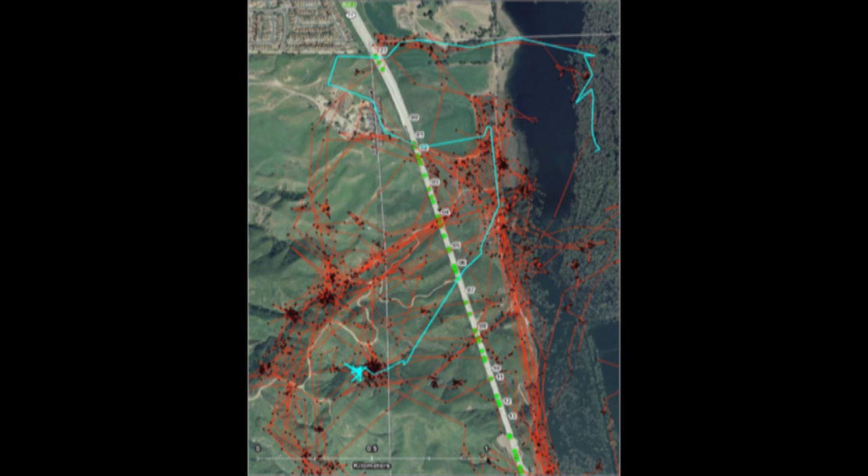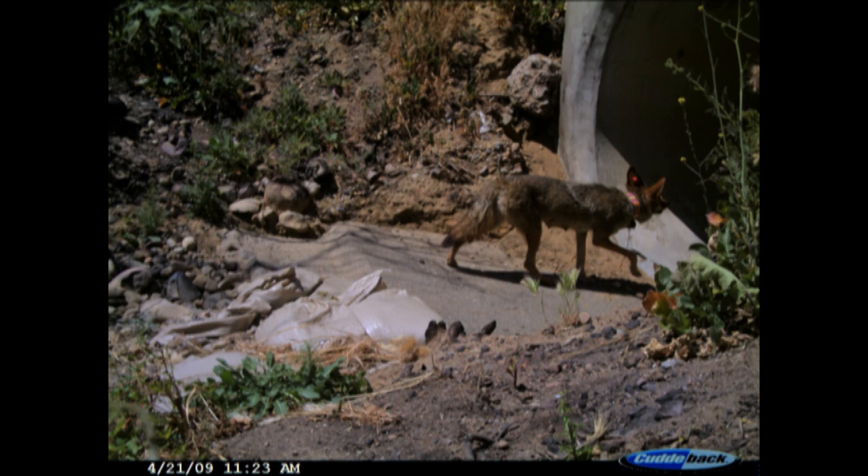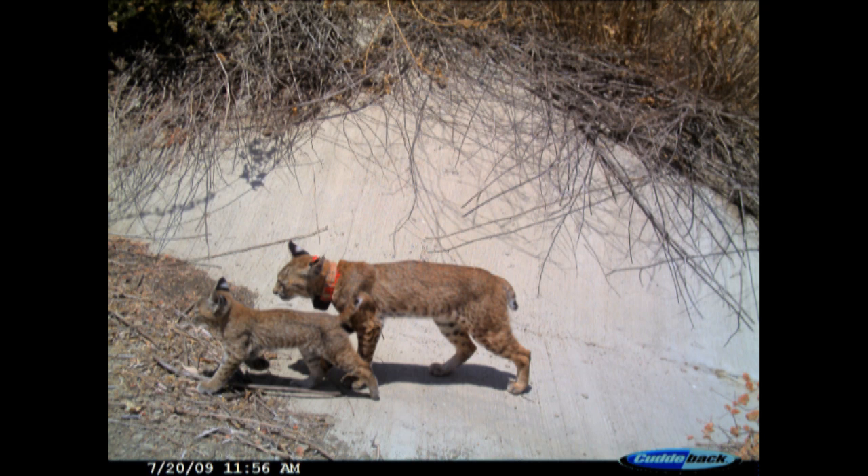This map here shows the cumulative data points for that same bobcat we saw in the Google Earth animation. The small dark points are the GPS locations and the red lines connect those. The highlighted route in cyan is the one we saw in the animation. In addition to this, we have data for 14 additional bobcats and for 11 coyotes, which helps give us an idea of how these carnivores use the landscape in this urban environment.